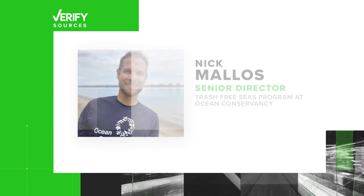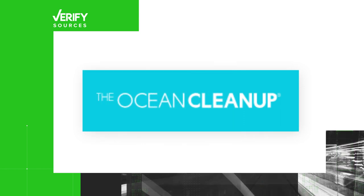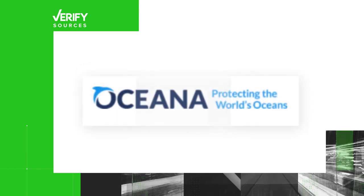Let's verify. Our sources are Nick Malice, Senior Director of the Trash-Free Seas Program at the Ocean Conservancy; The Ocean Cleanup, a non-profit dedicated to ocean conservation; Oceana, an ocean conservation organization; and Google Maps.